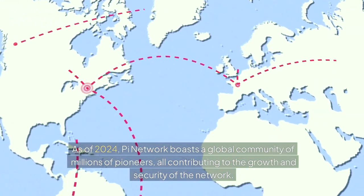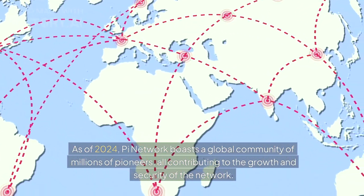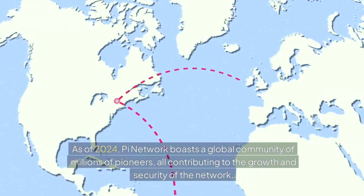The project's mission is to create a user-friendly, inclusive, and secure cryptocurrency that anyone can access, regardless of their technical expertise or financial resources. Users can mine Pi coins by simply tapping a button on the Pi Network app once a day. As of 2024, Pi Network boasts a global community of millions of pioneers, all contributing to the growth and security of the network.